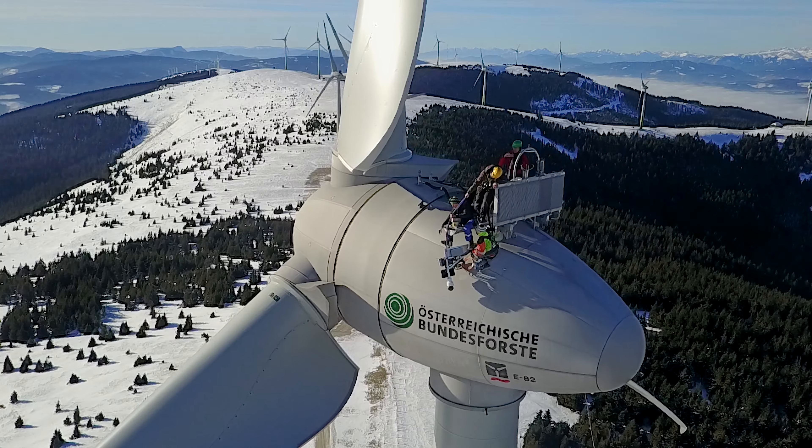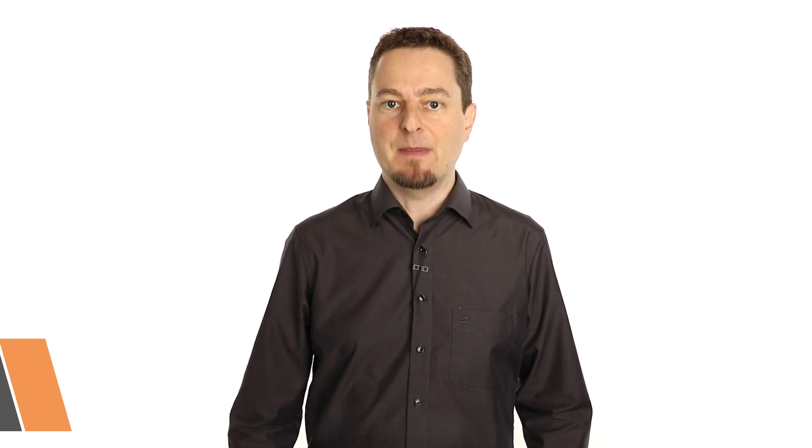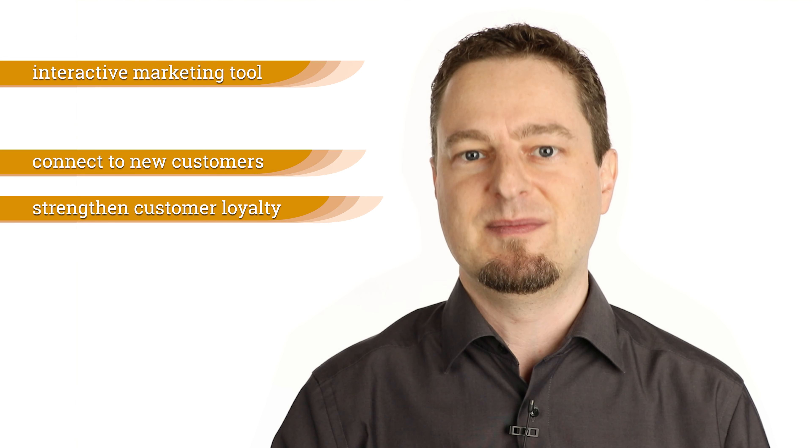WMS Web Media Solutions is a specialist for interactive panoramic camera systems. My name is Robert Jalander and in the following short video I will show you how you can draw attention to yourself in a fiercely competitive tourism market with a brilliant and interactive marketing tool which also allows you to connect to new customers and strengthen your customer loyalty.